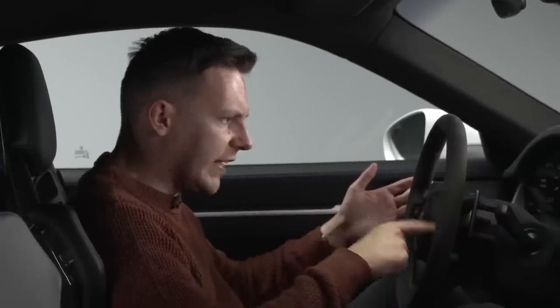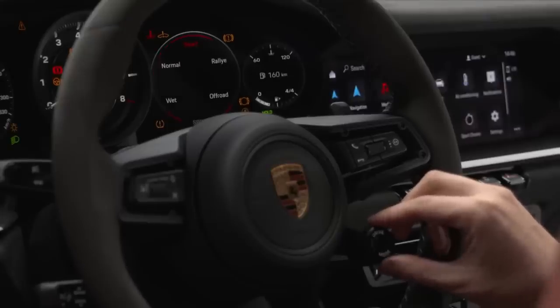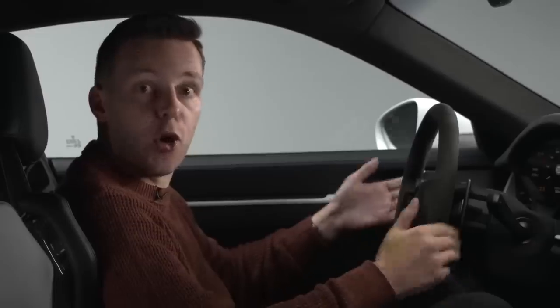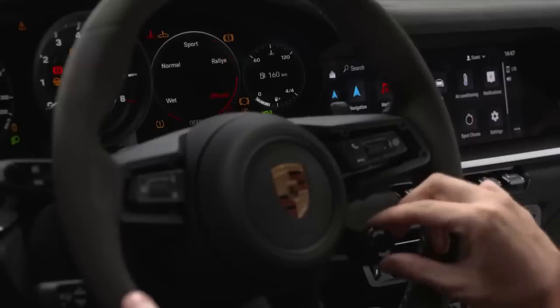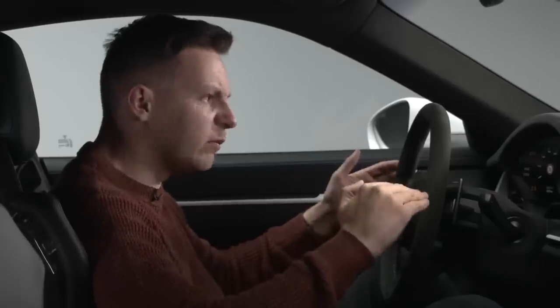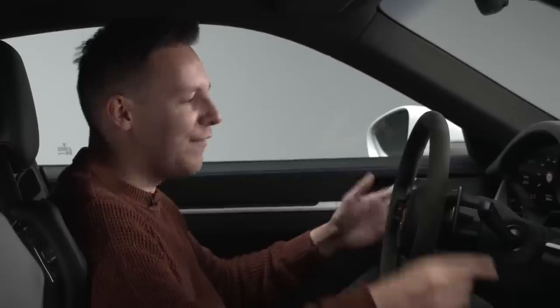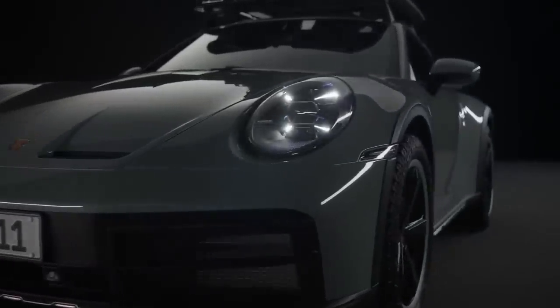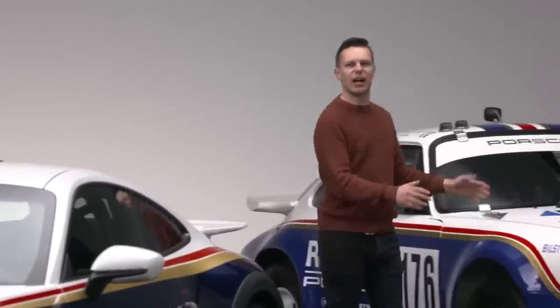You get a mode switch on the steering wheel to tell your Dakar how to behave. It starts off very normal for a 911: wet mode, normal and sport. But then there are the Dakar's new features. First up, rally mode tells the traction control and suspension you're on a loose surface and sends most of the power to the back wheels. More serious is the final mode — off-road — which gives you maximum traction, maximum suspension travel and ride height for conquering just about anything. Can you imagine how irritated the Land Rover Defender and Toyota Land Cruiser community would be if you brought one of these to their beloved off-road trails?